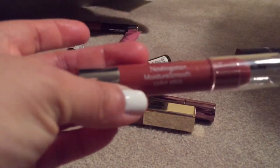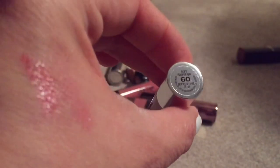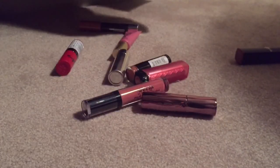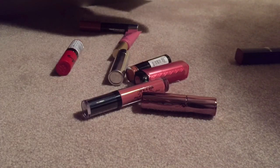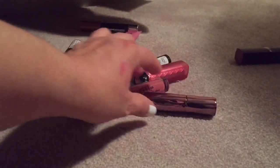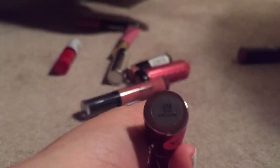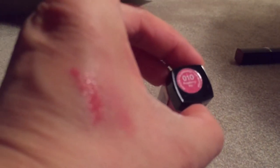Kat Von D's liquid lipstick in Bow and Arrow — keeping. Elf matte lip color in Tea Rose — keeping. This Revlon rosy nude I wore today and don't care for — going. Urban Decay lipstick in Liar — keeping. Stila Stay All Day Vinyl Lip Gloss in Nude — keeping.